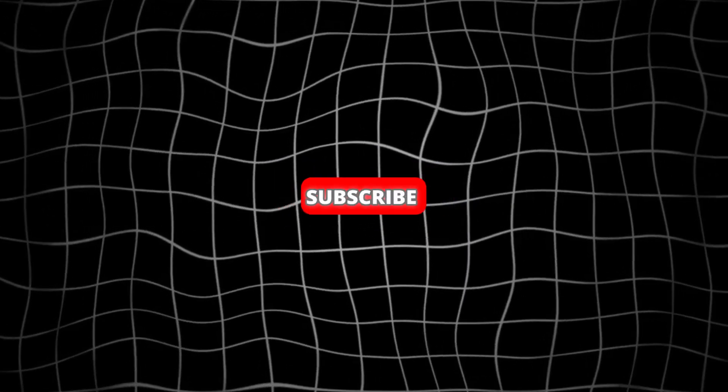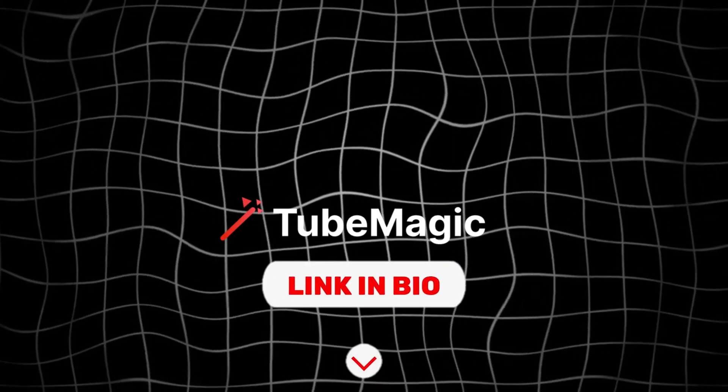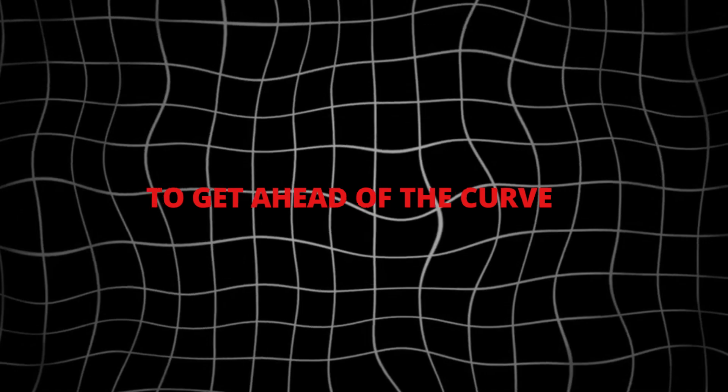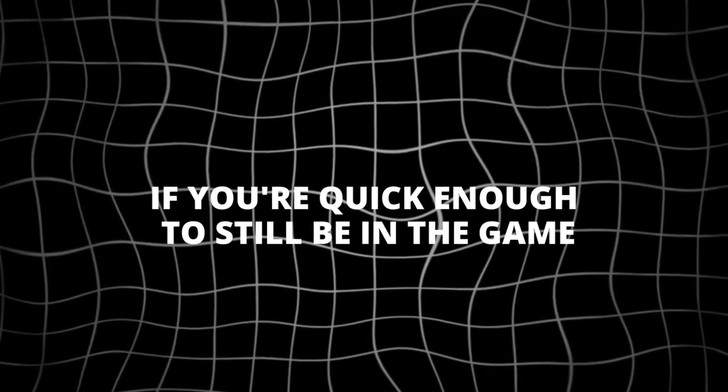Hit subscribe now, smash that like button, and grab TubeMagic through my link below before it's too late. This could be your last chance to get ahead of the curve. See you in the next video, if you're quick enough to still be in the game.